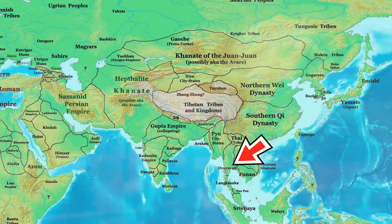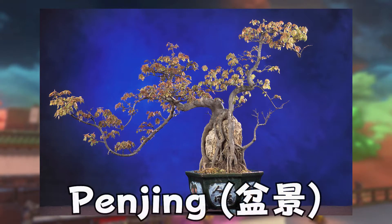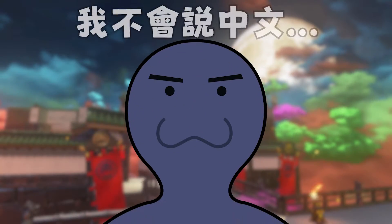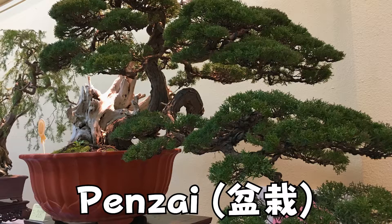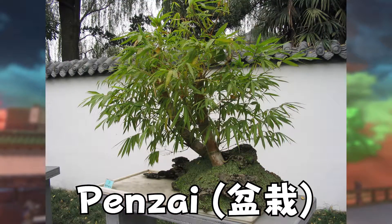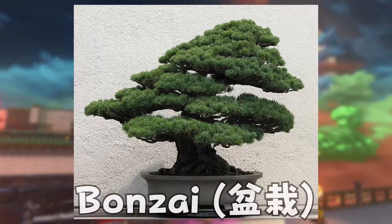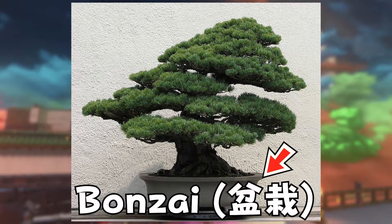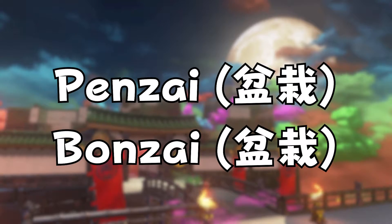Ikebana wasn't the only practice that came over from China. At around the same time, a practice known as panjing also travelled over from China. Panjing, also known as panzai, is an ancient Chinese art of depicting artistically formed trees, other plants, and landscapes in miniature. This forms the basis of the Japanese art of bonsai — in fact, the kanji used for bonsai in Japanese are also used to spell panzai, and even the sound of the words are similar.